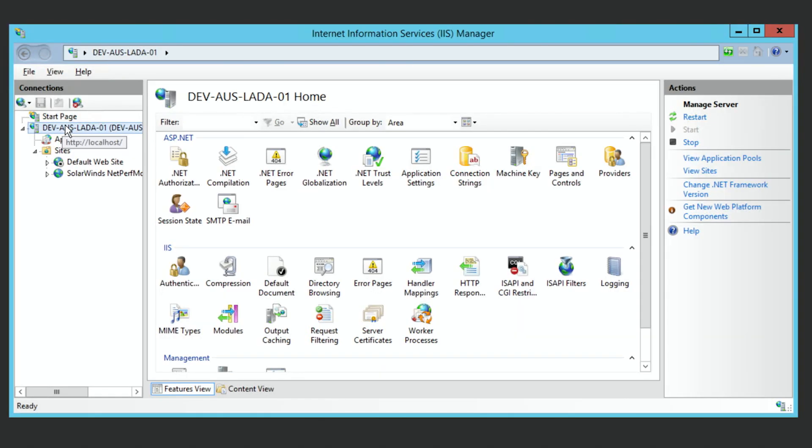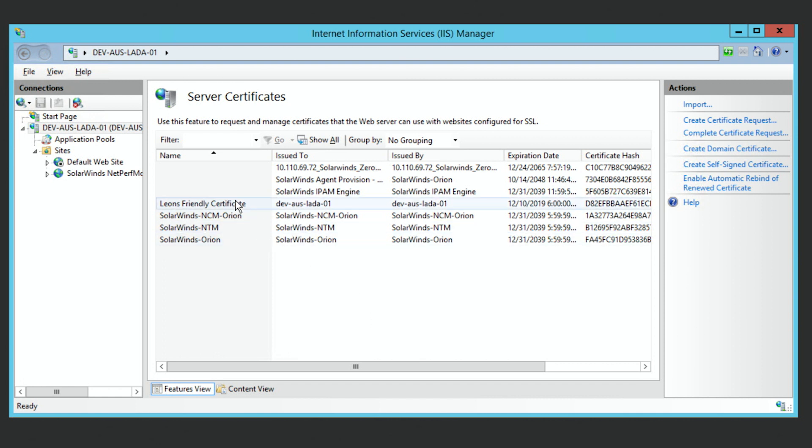What I want to show first is actually the certificate itself. Here I am on the Orion Polar — it's running IIS. I go down to server certificates, and there you can see Leon's friendly certificate. That's a server role certificate installed on this machine. So that would be on the primary Polar instance, or if you had multiple web servers, it would be on each one of those.